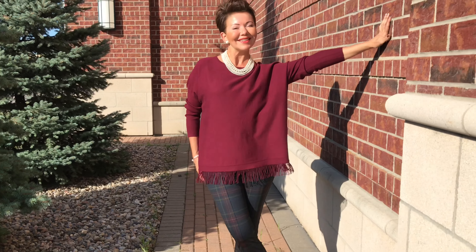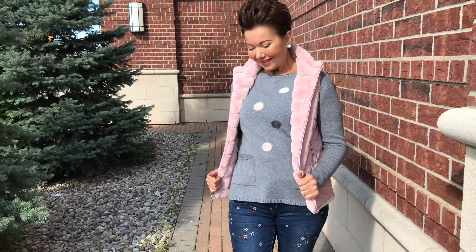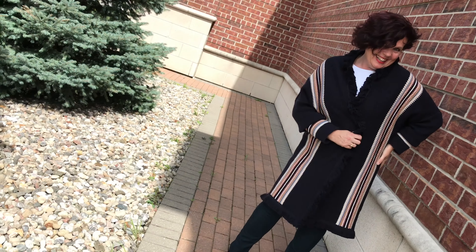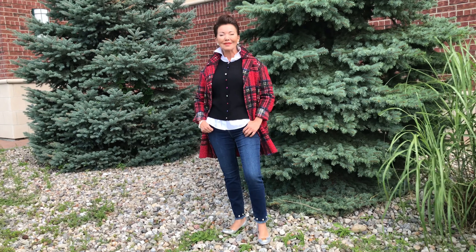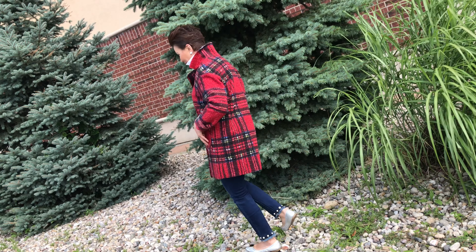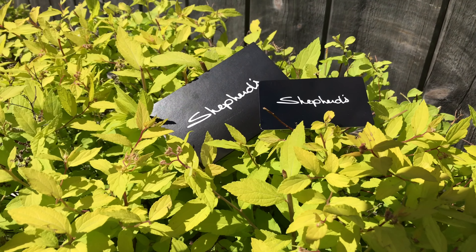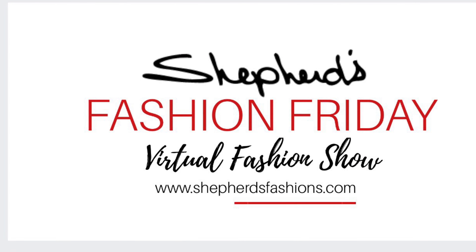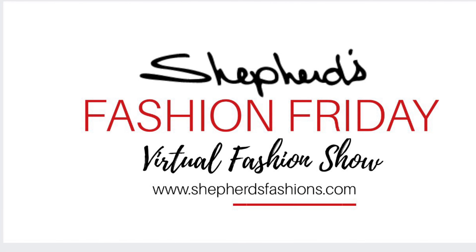So this is Charlie B — available online at shepherdsfashions.com or in our store. I would encourage, if you like it and it's well-priced, don't wait too long because they don't have repeats on this. We're very proud to have them in our store. We would love to know if you enjoy wearing plaids — are you a plaid girl? You could win a $50 Shepherd's gift card. Thank you for joining us and we'll see you next Friday. Shop our Charlie B collection in store at Shepherd's Fashions Ottawa or worldwide at shepherdsfashions.com.